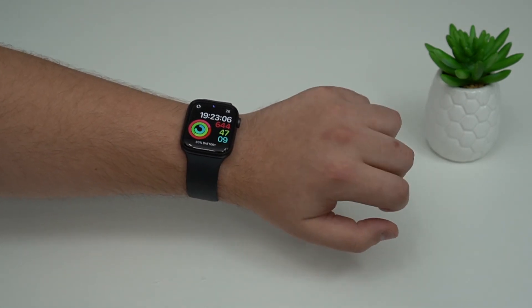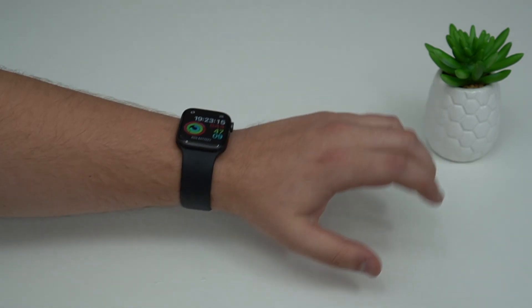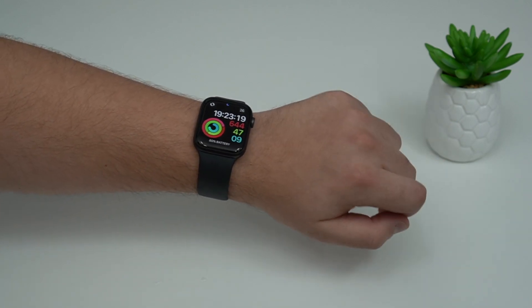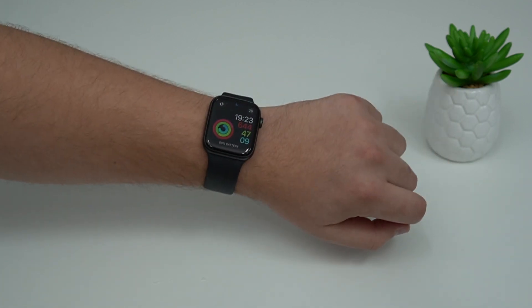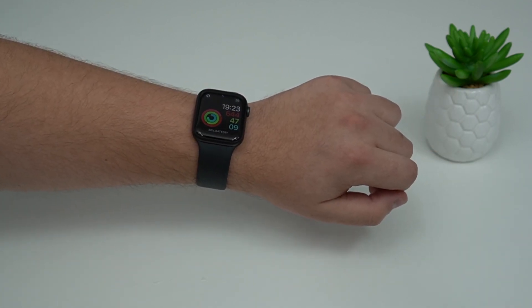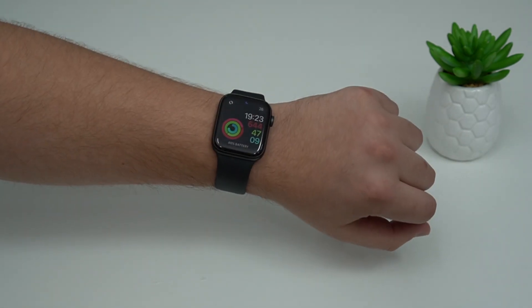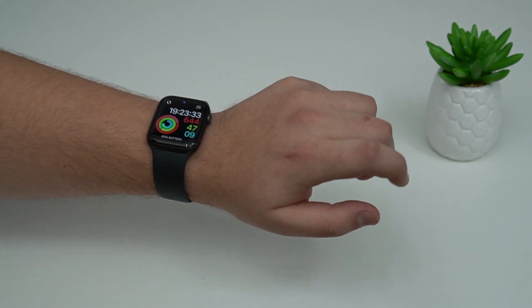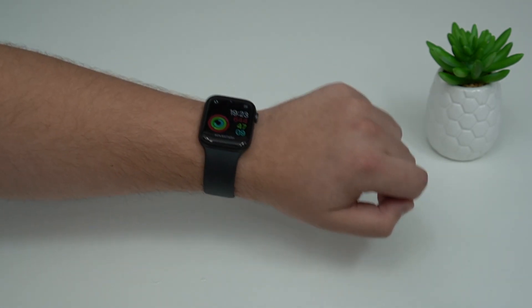The next bug fix has to do with the Apple Watch, specifically the Apple Watch Series 7. If you have a Series 7 and were having charging issues, yes there was a bug. Just update your Apple Watch to watchOS 8.4, which came along with iOS 15.3, and the charging issues will be completely fixed. This is only for the Apple Watch Series 7.